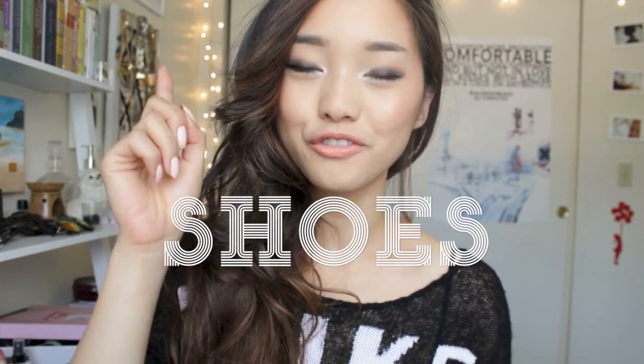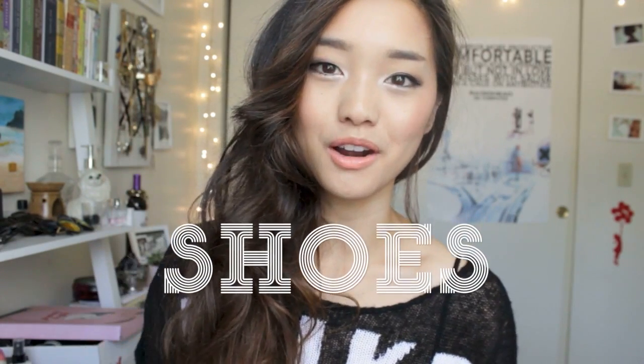Hi everyone, I'm Jen. It's early summer and I thought I would do a haul dedicated to this very specific time of year. I'm going to start off with shoes because shoes are, I think, my most favorite part of any outfit.